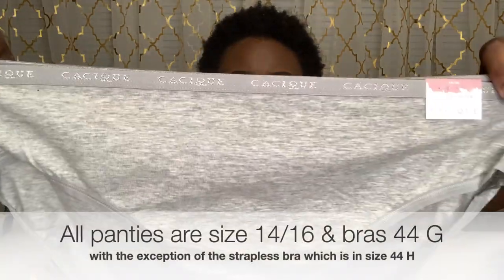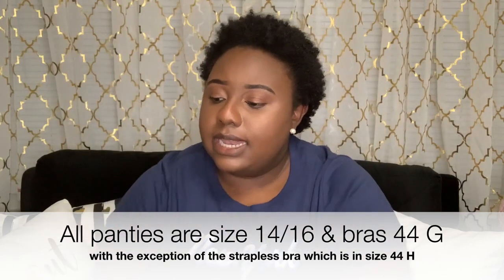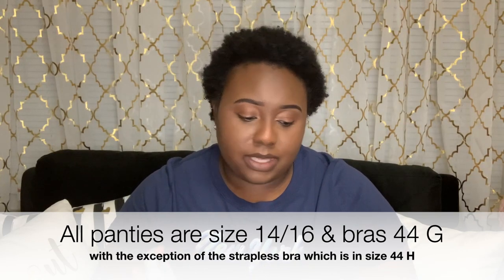Next I have another cotton hipster, size 14/16. It has a thinner band, and on the back it says 'Welcome to Paradise' with flamingos and flowers.